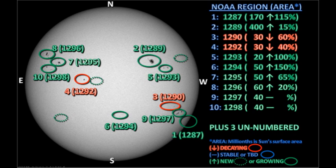We have 10 officially numbered active regions on the disk at the moment, plus 3 as yet unnumbered regions. So let's take a look at each one individually, starting with region 1287 in the southwest.